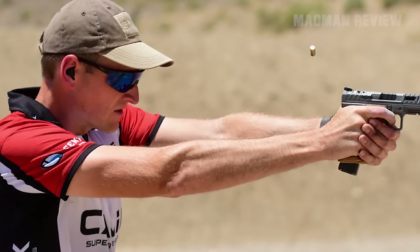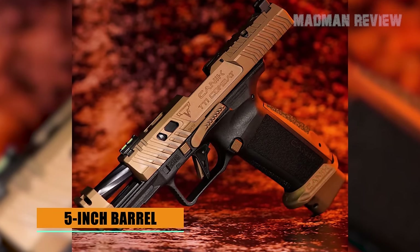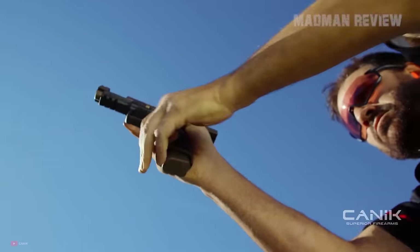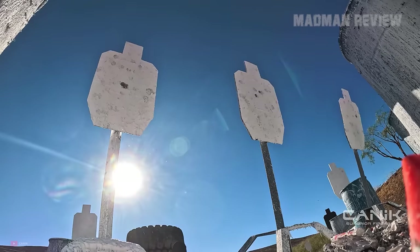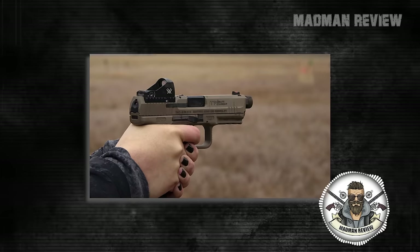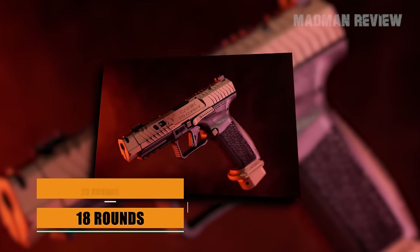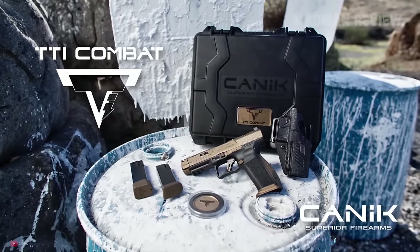The Canik TTI Combat is decked out for the competitive crowd. It sports a 5-inch fluted barrel and a compensator to keep that muzzle steady for rapid shots and overall better control. You aim with top-notch competition sights with a longer sight radius, but it comes with an optics cut that accepts the company's proprietary Mechanic line of optics, as well as the Trijicon SRO. The slide is all tricked out with sharp serrations and lightning cuts. As for the magazines, you get an 18-rounder and a beefed-up 23-rounder, which comes with a Terran Tactical baseplate.